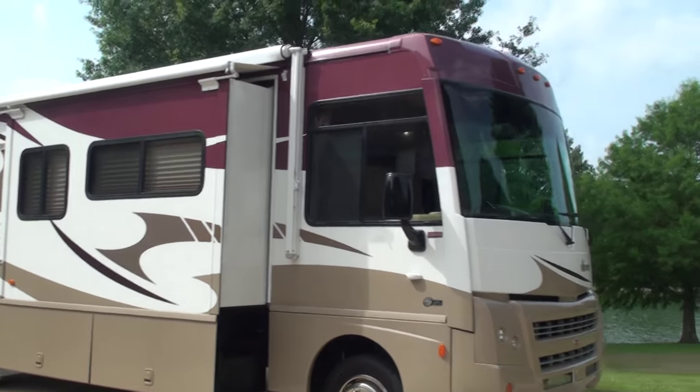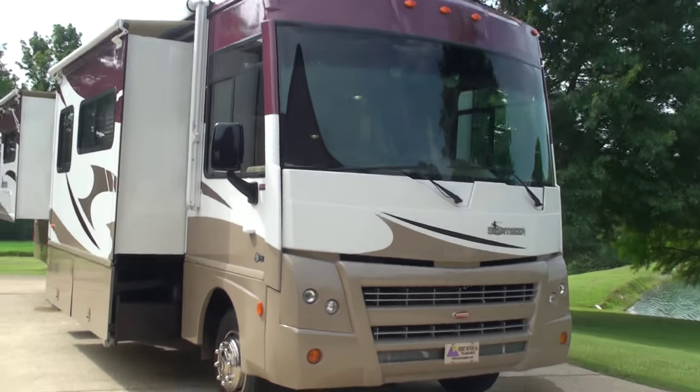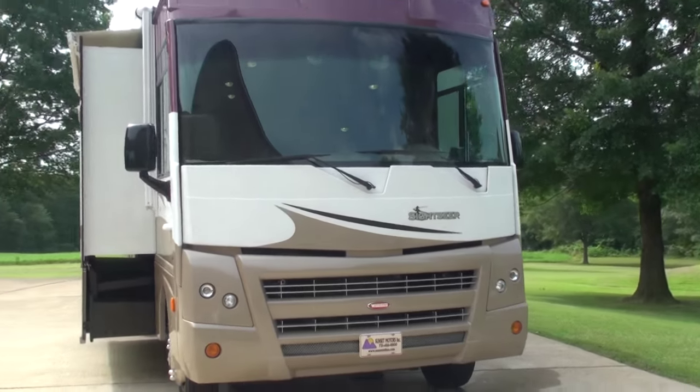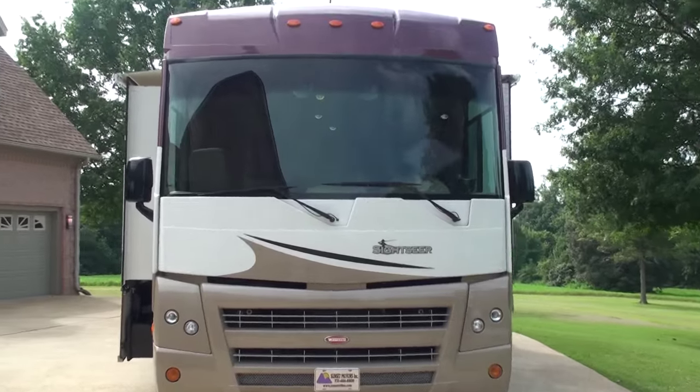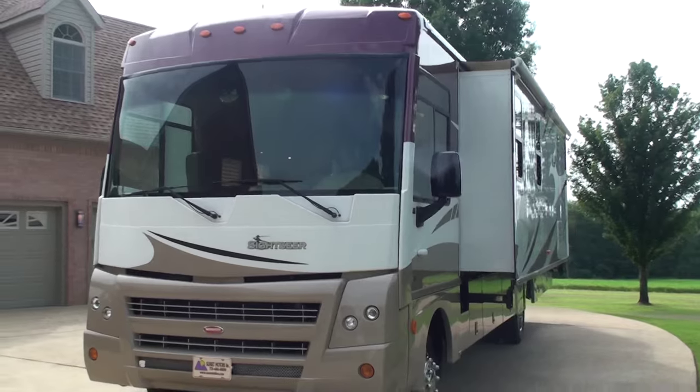Welcome to Sunset Motors. My name is Frank Gerard. This is a one sharp 2010 Winnebago Class A Motorhome. It's a 33C — that's the model — which happens to be 34 feet and 3 inches long.